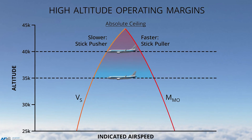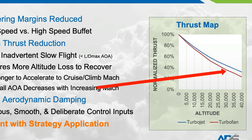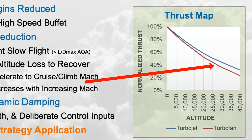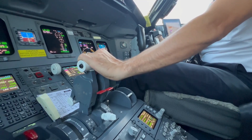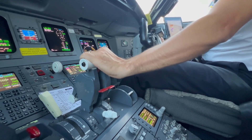When it comes to wake turbulence, most training focuses on takeoff and landing. But at high altitude, aerodynamic margins are narrow, and while thrust is available, it's significantly reduced — typically in the range of 30 to 40 percent of what's available at sea level. Thrust management remains essential; however, reduced power limits how quickly energy can be regained during upset prevention or recovery.